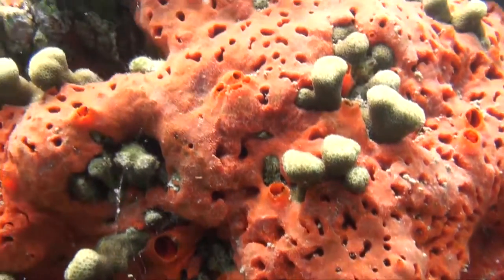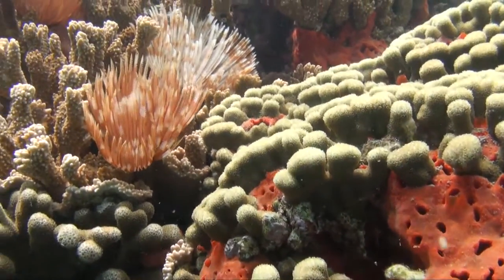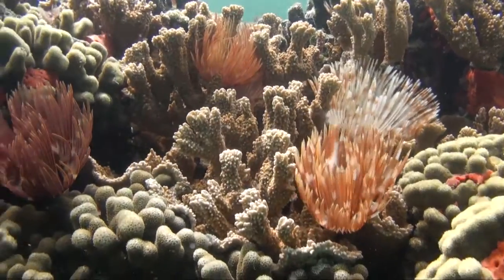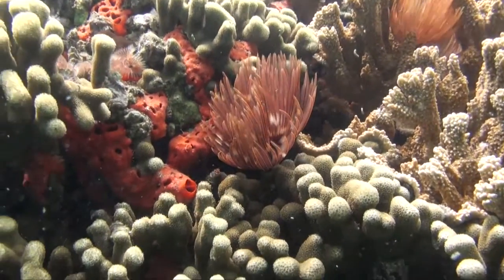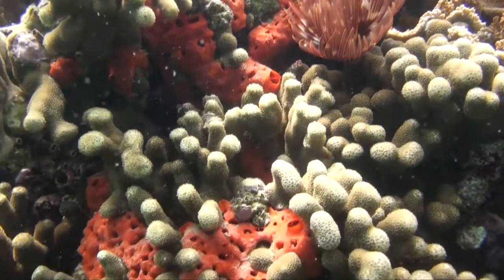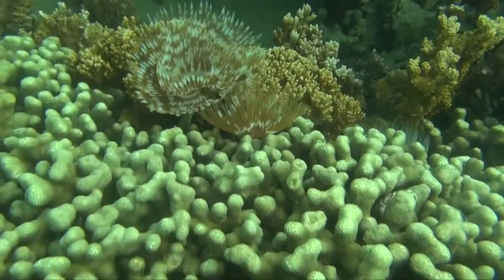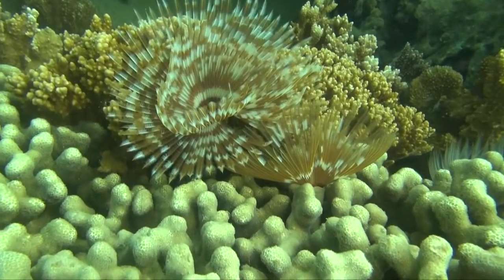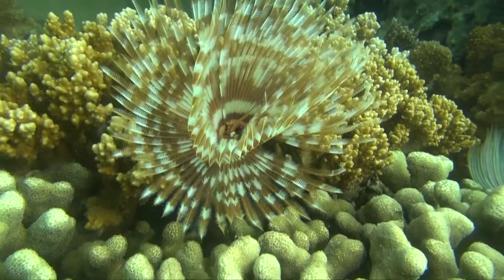Kaneohe is filled with all kinds of invertebrates, like these beautiful red sponges and one of my favorites, these feather duster worms. These beautiful creatures slowly sit in the flowing water and filter out sediment. When you get too close to them, they actually pop right back into their worm shell.